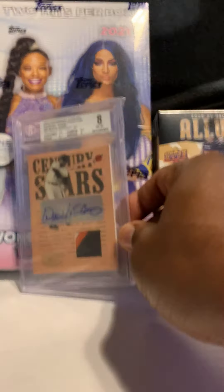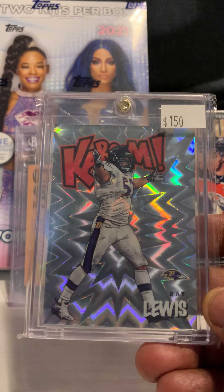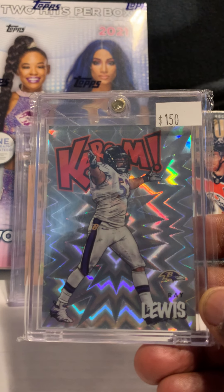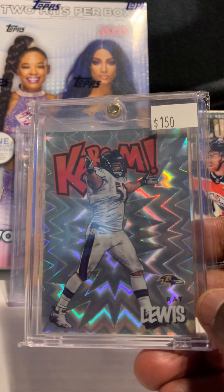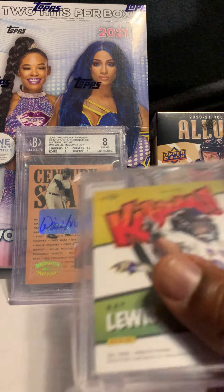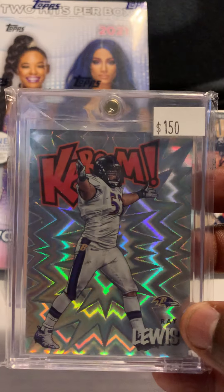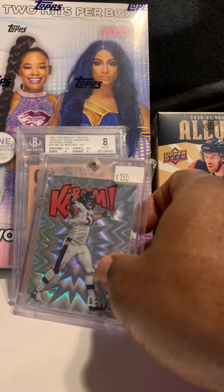I also got this Ray Lewis Kaboom from the same guy. One of the things I look for at shows is Kabooms — I'm always looking for low-number cards, short-printed cards, and especially case hits. I'm still a fan and I did enjoy watching Ray Lewis play, so I picked up those two from one person.